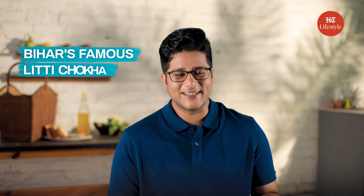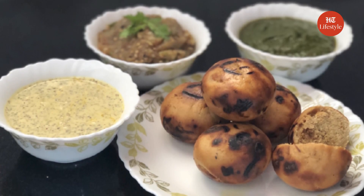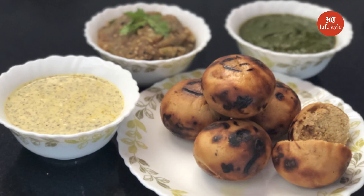Now, from the west, let's move a bit towards the east, to the state of Bihar. A favourite breakfast of the people here is Litti Chokha. Litti is made from sattu, which is loaded with proteins. The best part is that everything is roasted or baked in this dish — nothing is fried. Litti Chokha is great for diabetics and those with hormone disorders.